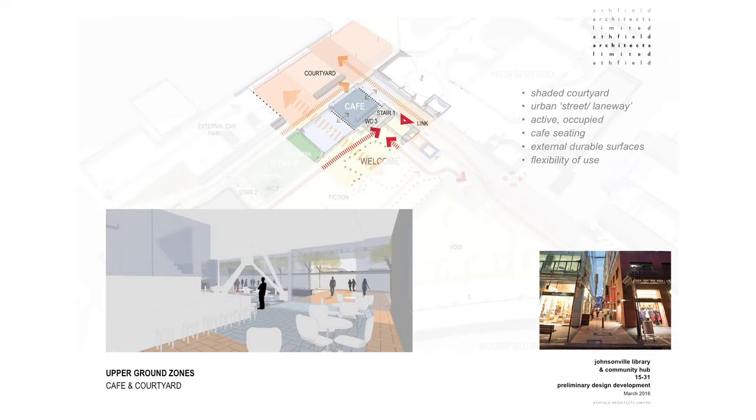On the western side of the proposed building is the cafe and courtyard zone. The intention is that the cafe performs the function of a really important hinge point right on the corner of the library between the courtyard and the linking space. It's on the great western sunny side of the site and there's also the potential for shaded and sheltered pedestrian access through into the library beyond.